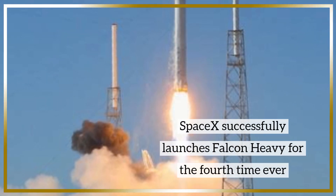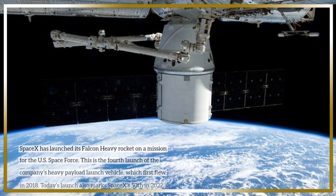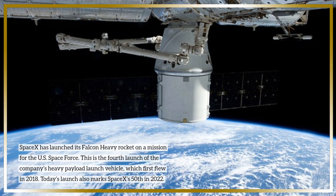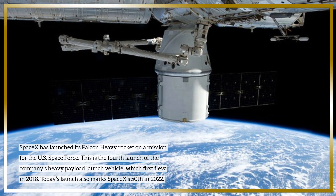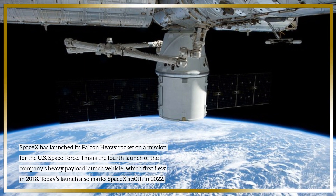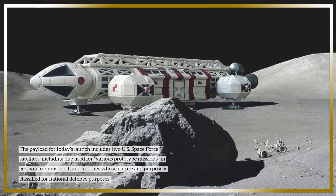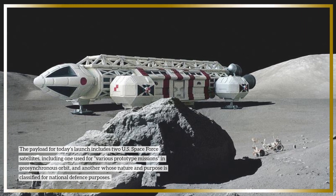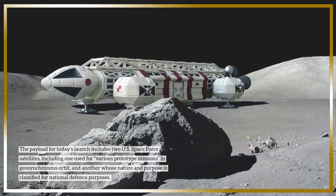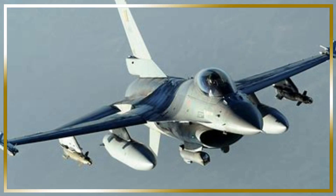SpaceX successfully launches Falcon Heavy for the fourth time ever. SpaceX has launched its Falcon Heavy rocket on a mission for the US Space Force. This is the fourth launch of the company's heavy payload launch vehicle, which first flew in 2018. Today's launch also marks SpaceX's 50th in 2022. The payload for today's launch includes two US Space Force satellites, including one used for various prototype missions in geosynchronous orbit, and another whose nature and purpose is classified for national defense purposes.